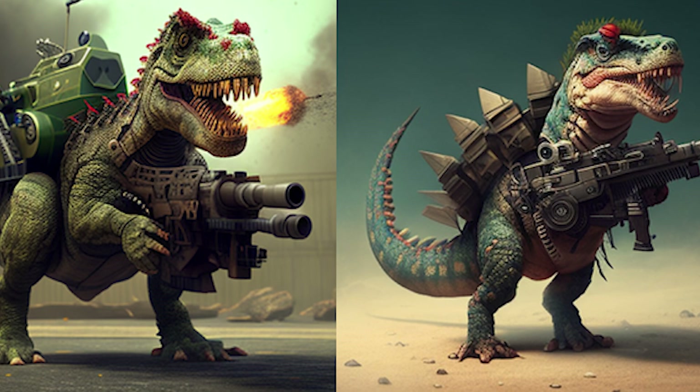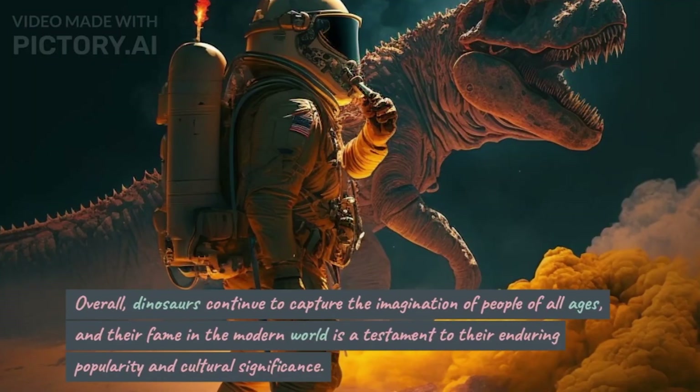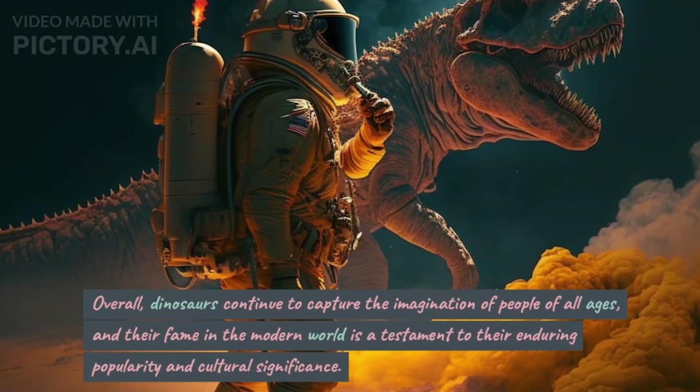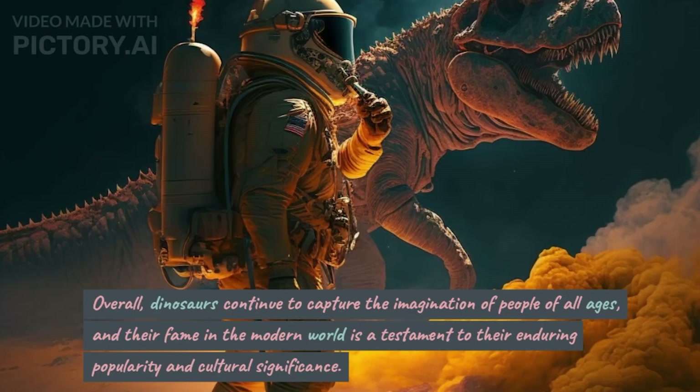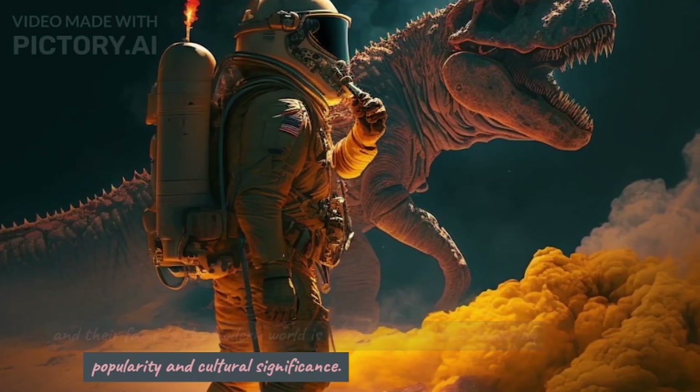Science and Education. Dinosaurs are also well-known in the fields of science and education, where they are studied and researched by paleontologists and other scientists. Their study helps us understand the evolution and biology of prehistoric life on Earth, and their popularity can inspire children to learn more about science and natural history. Overall, dinosaurs continue to capture the imagination of people of all ages, and their fame in the modern world is a testament to their enduring popularity and cultural significance.